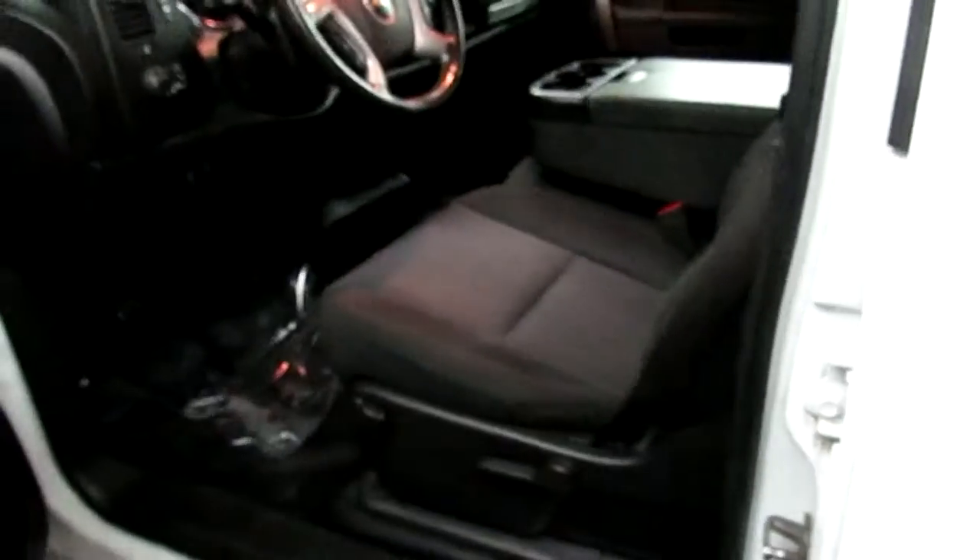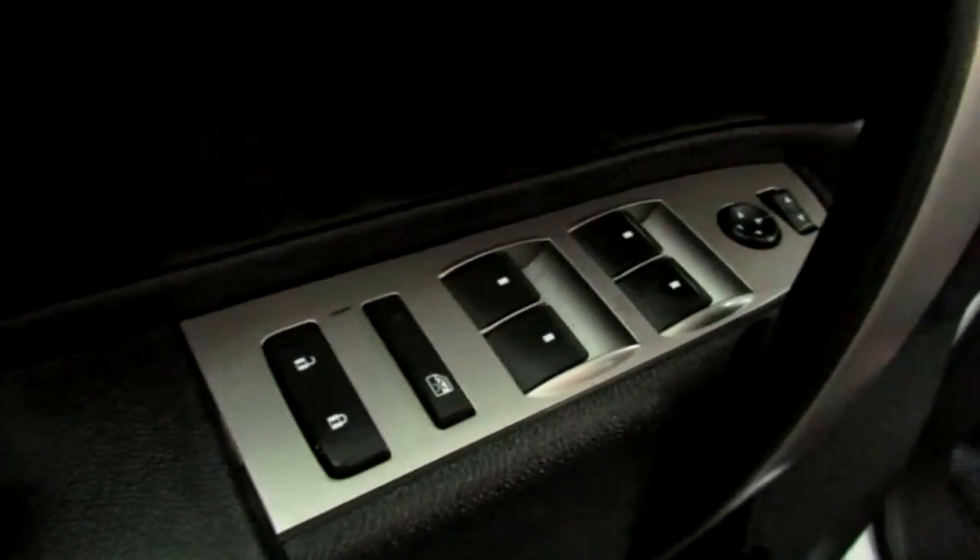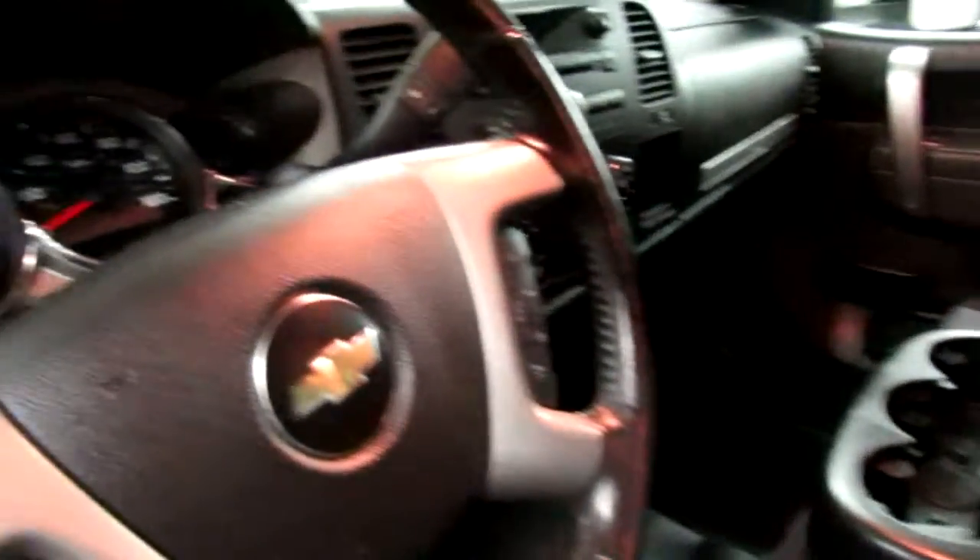Making our way to the interior, it's a gorgeous refurbished black interior. It does have power windows, power locks, bench seating, and tons of other features.